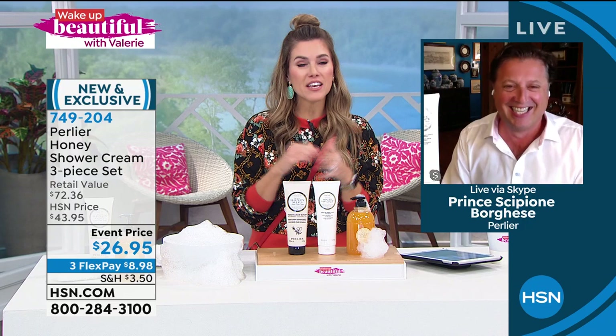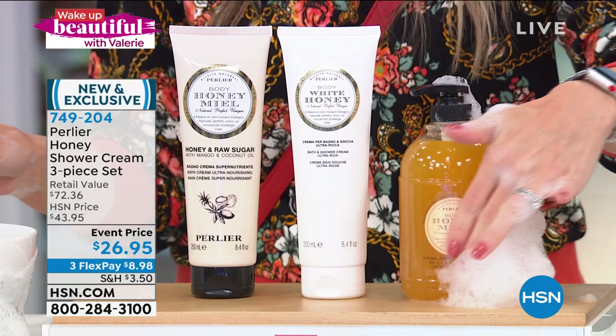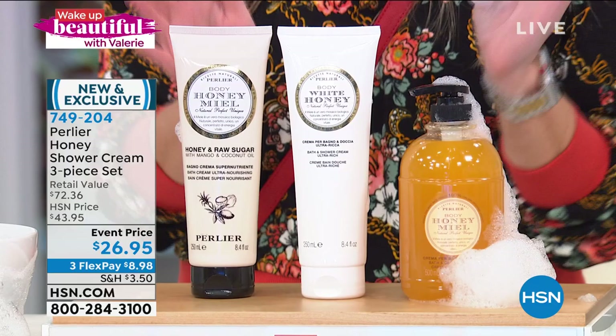Thank you so much for bringing this to Wake Up Beautiful. You guys stay in the ordering process — you don't want to miss out on this. I could call this sold out before the end of the show. $8.98 to get it home — brand new, exclusive. Not a whole lot of quantities. Now less than 800 to go around.